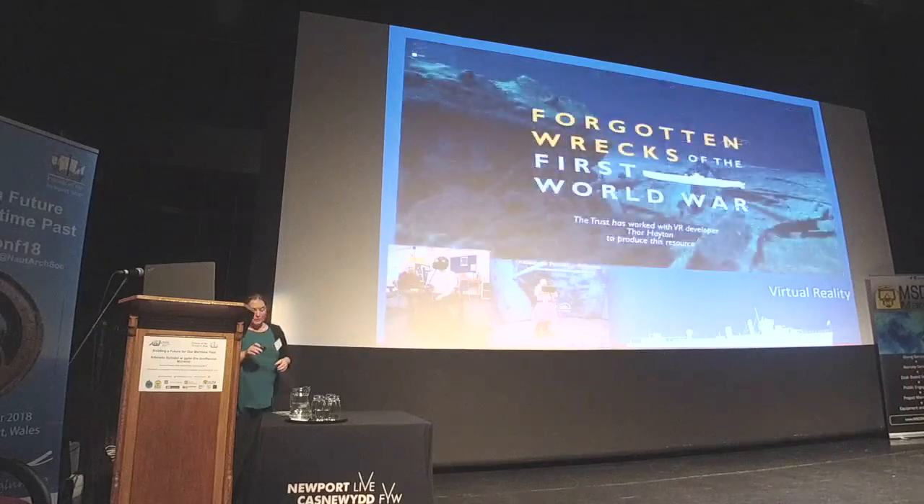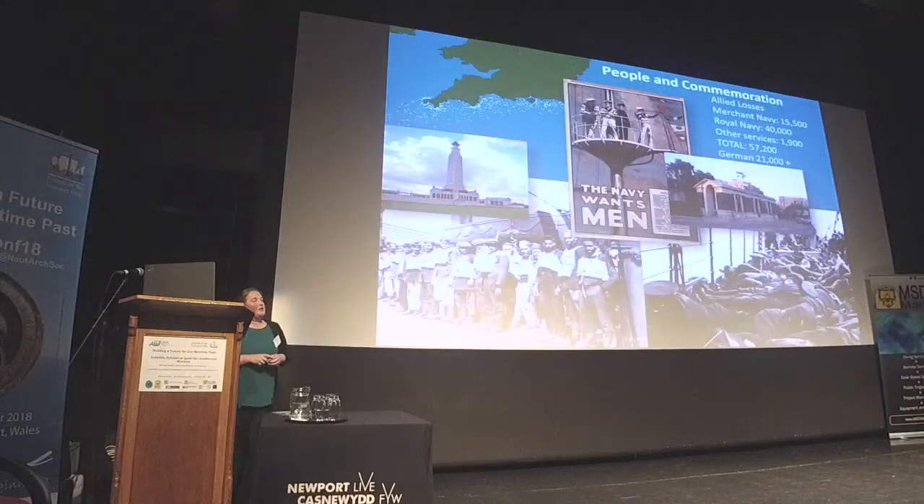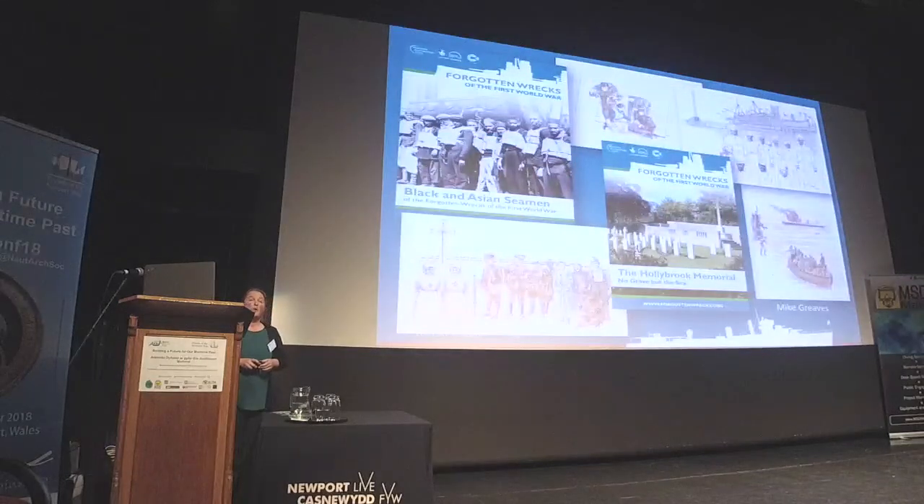We are very conscious that behind every dot on the map there are people stories — huge loss of life at sea, many stories of heroism and sacrifice. All of the troops that went to France all went by sea, so a maritime aspect played a role in the war stories of all these individuals. We very much recognise the importance of telling their story and have included these within the project in as many ways as we can.